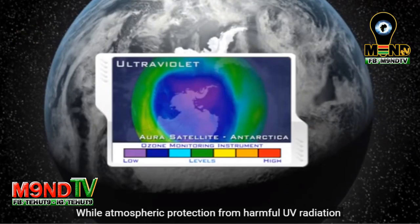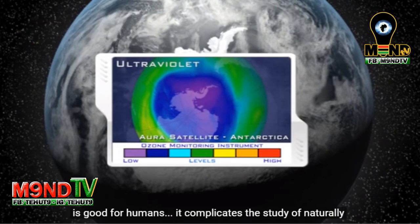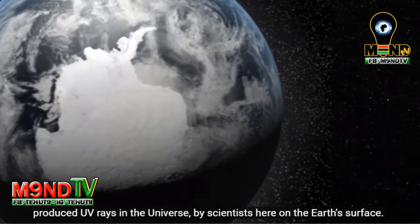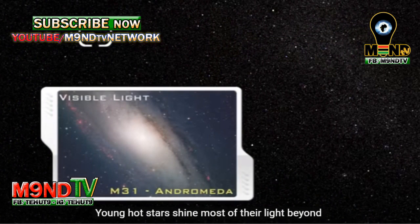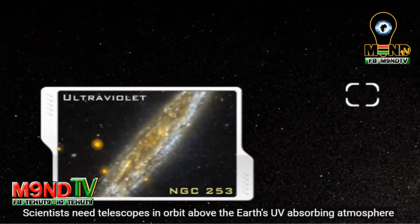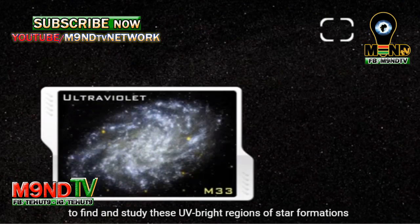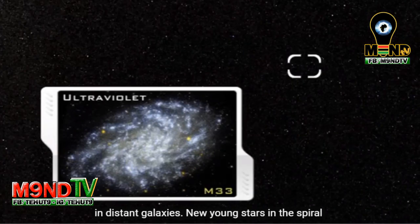While atmospheric protection from harmful UV radiation is good for humans, it complicates the study of naturally produced UV rays in the universe by scientists here on the Earth's surface. Young, hot stars shine most of their light beyond the visible light spectrum at ultraviolet wavelengths. Scientists need telescopes in orbit above the Earth's UV-absorbing atmosphere to find and study these UV-bright regions of star formations in distant galaxies.